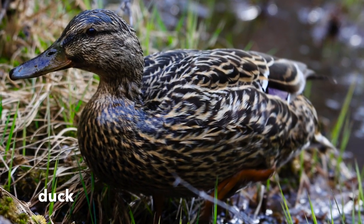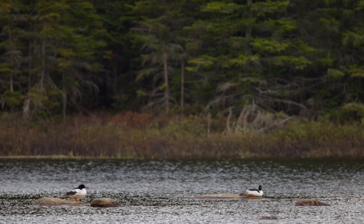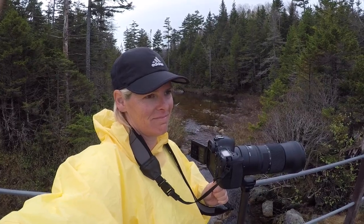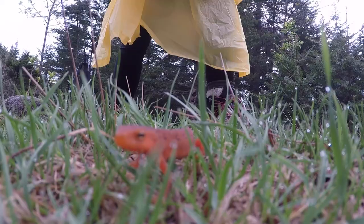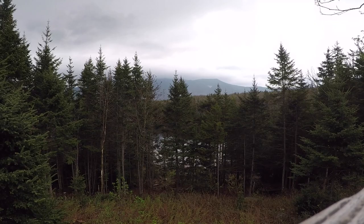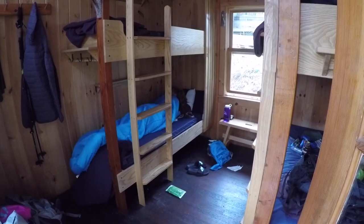Good morning. It's 5:12am. I have gotten up to look for the moose. Have a nice day. It's 7:05, Ellie's still sleeping — don't you want to wake up now?